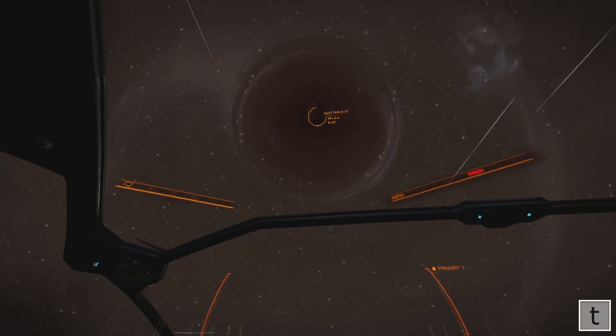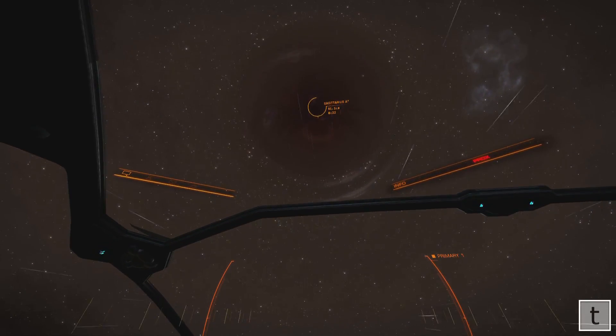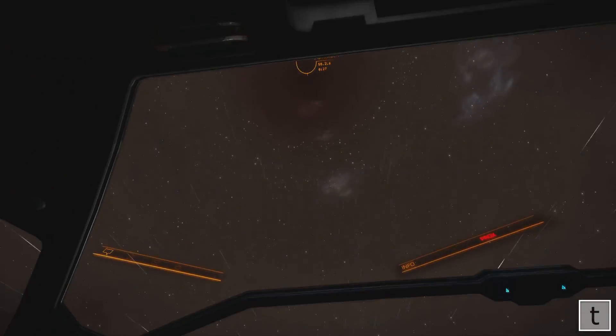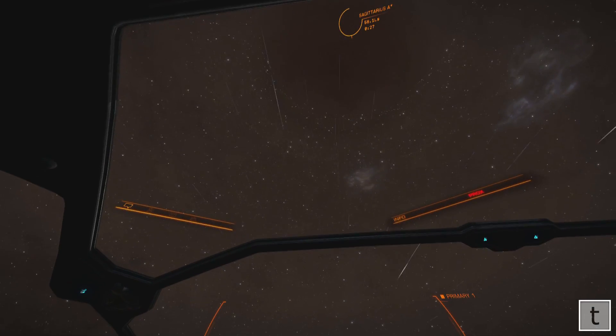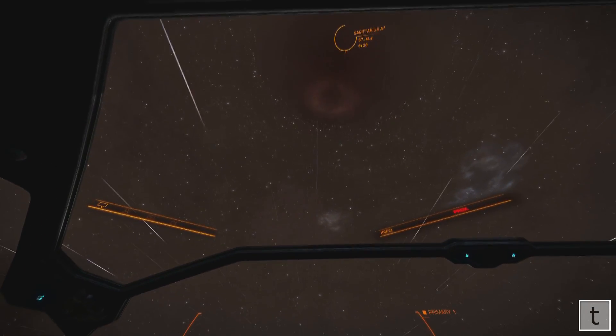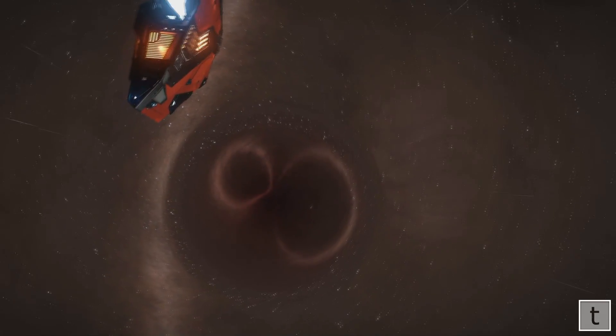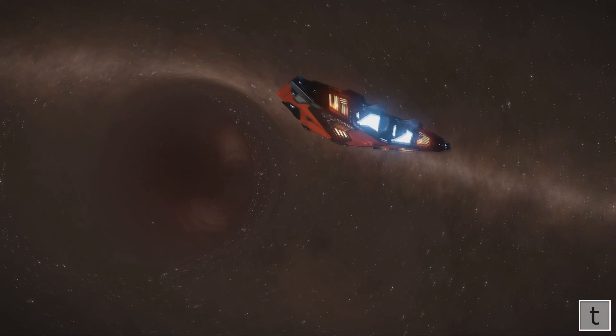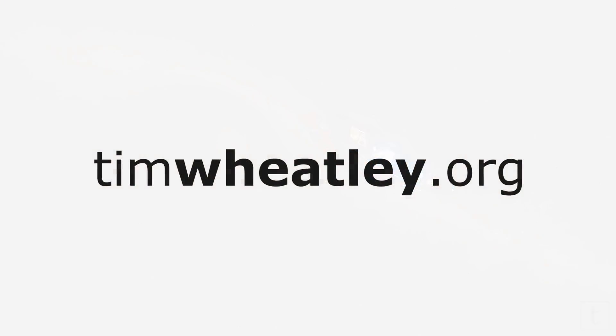It is very, very cool. And then just another quick angle showing my Cobra Mark III, which is my chosen explorer ship for this journey, outside Sagittarius A. Thanks, bye.